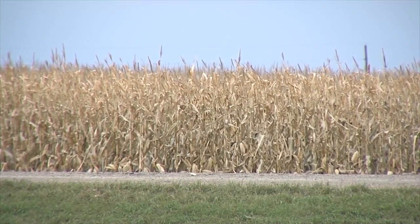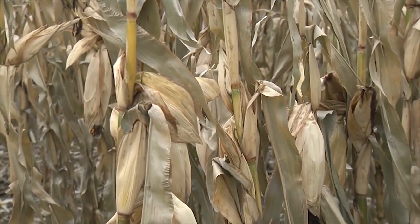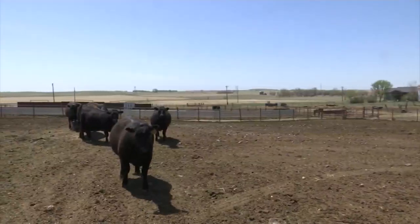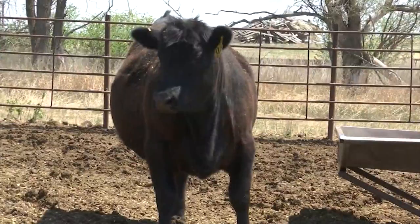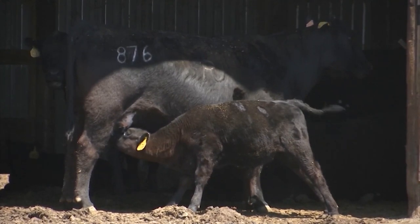Corn silage contains about 8% crude protein compared to nearly 12% in sunflowers. Four points doesn't sound huge, but depending on the animal you're feeding that to, the time of year, or the physiological state of that animal — cows have a higher requirement for both protein and energy when they are lactating because they're producing milk.